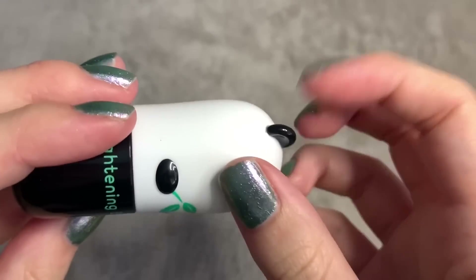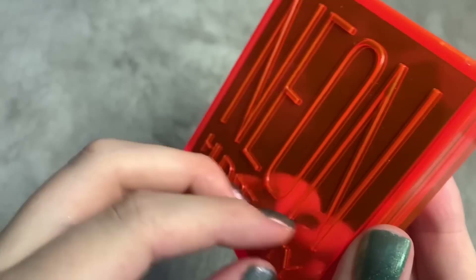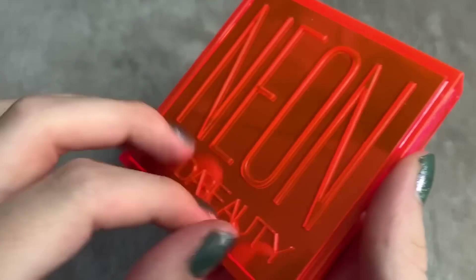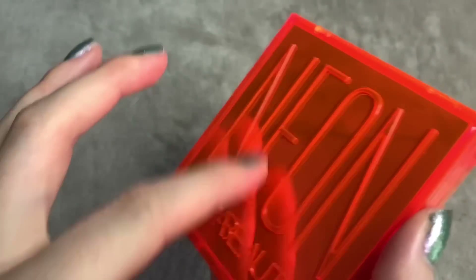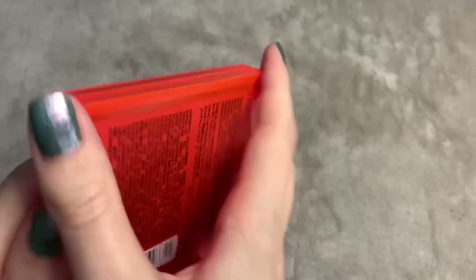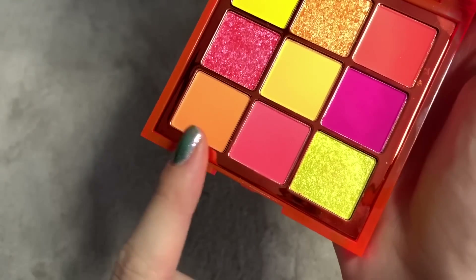Next I have the eyeshadow palette which I am so in love with — this is the Huda Beauty Neon palette. This is the first Huda Beauty product I've ever used and I love it, I've been wearing it so much. Let me open it up — these are the colours. Oh my god, it's just so pretty for summer. I've been using these colours a lot. I'll swatch them on my arm for you — I'll swatch every single colour because it's a small palette, so we might as well.